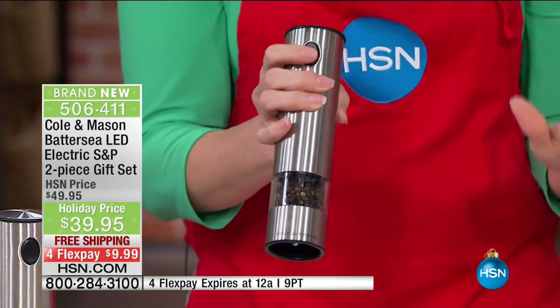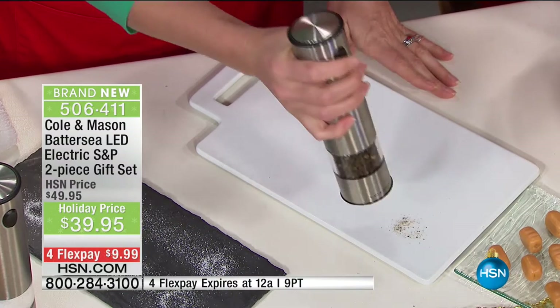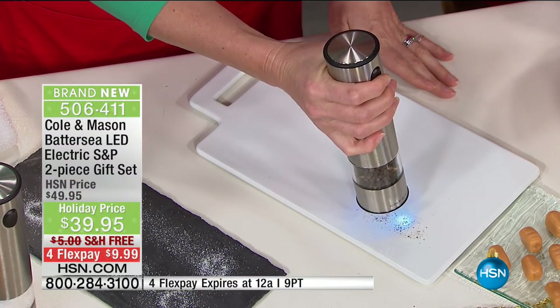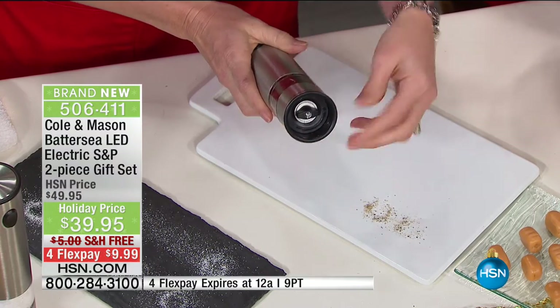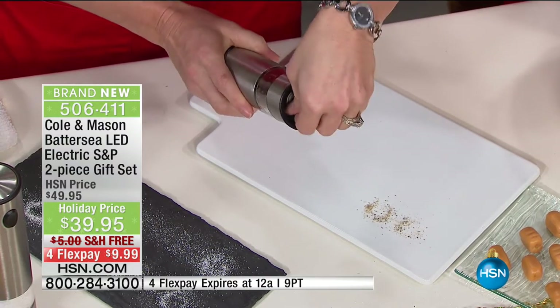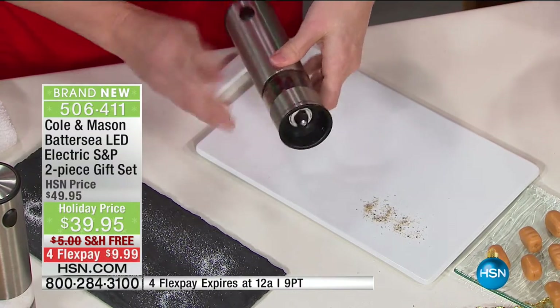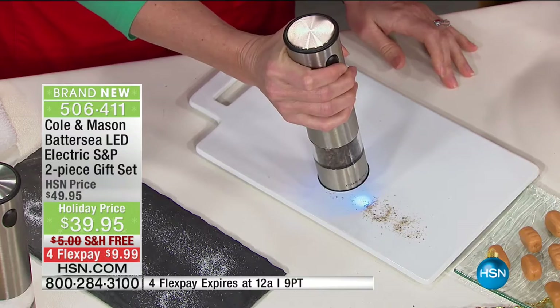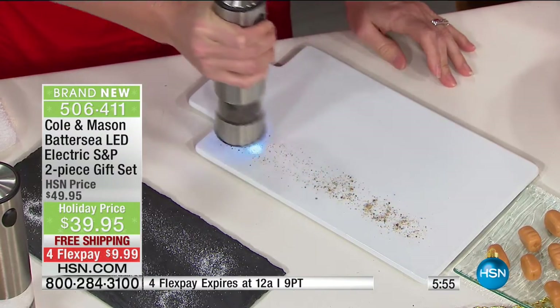They are spice experts at Cole and Mason and have been doing it for almost a hundred years. There's my fine grind with my pepper, and if I want a coarser grind — everybody has a different preference, everybody can switch it over. When it comes to pepper especially, I like it quite coarse. So then there's the coarse grind — all you have to do is simply press a button.